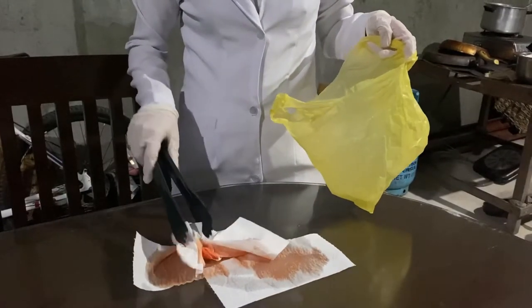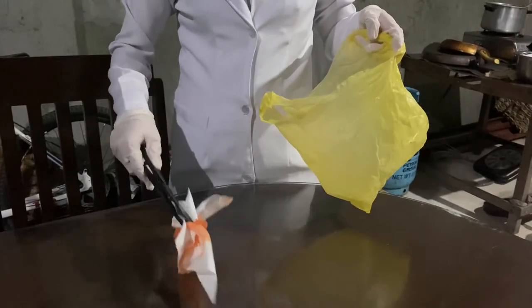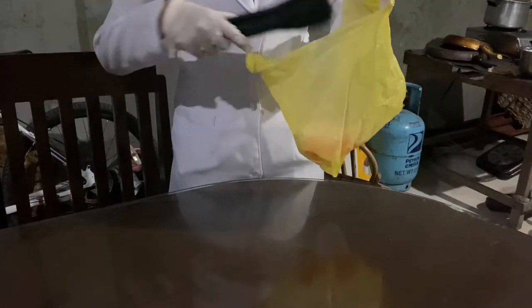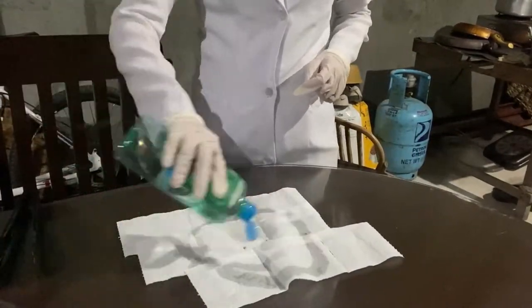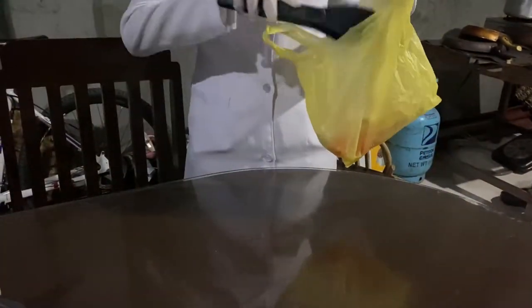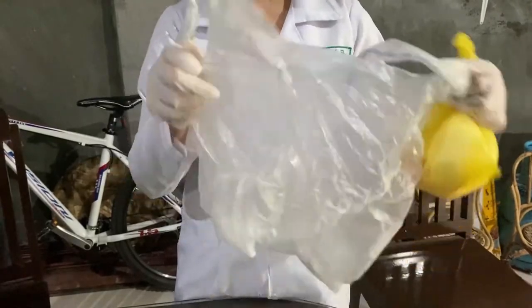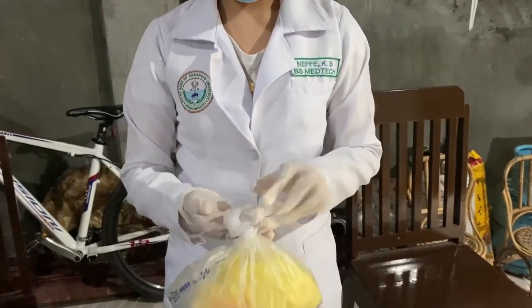Pick up the absorbent material with the use of tongs and put it inside the yellow bag or biohazard bag. Repeat another round of cleaning until the whole area has been cleaned and dried. Put the discard bag into another discard bag, or what we call double bagging.